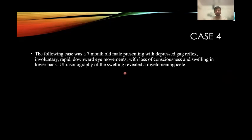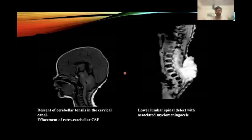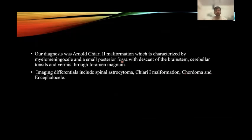The following case was a seven-month-old male presenting with a depressed Moro reflex, involuntary rapid downward eye movement, loss of consciousness, and swelling in the lower back. An ultrasound of the swelling revealed a myelomeningocele. On MR imaging, T1 sagittal images showed descent of the cerebellar tonsils into the cervical canal and effacement of retrocerebellar CSF spaces. Lumbar spine sequences showed a spinal defect with associated myelomeningocele. Our diagnosis was Arnold-Chiari type 2 malformation, characterized by myelomeningocele, a small posterior fossa with descent of brainstem, cerebellar tonsils, and vermis through the foramen magnum. Imaging differentials include spinal astrocytoma, Chiari malformation, and chordoma.